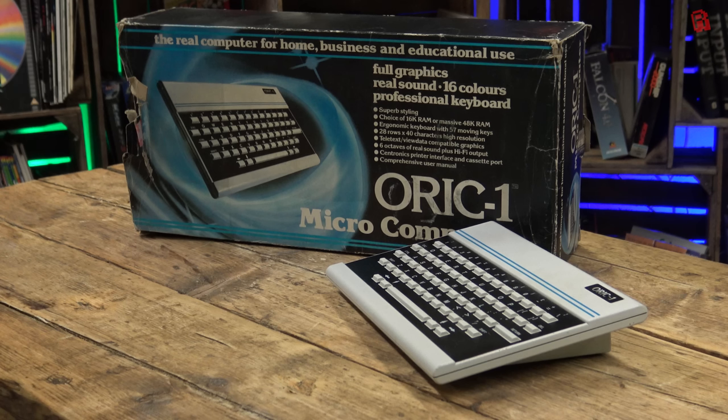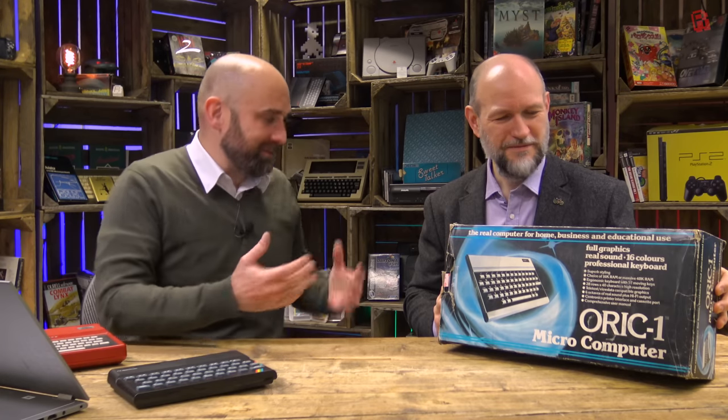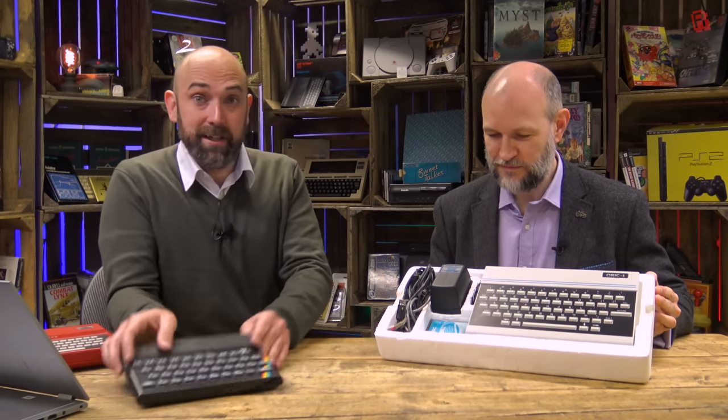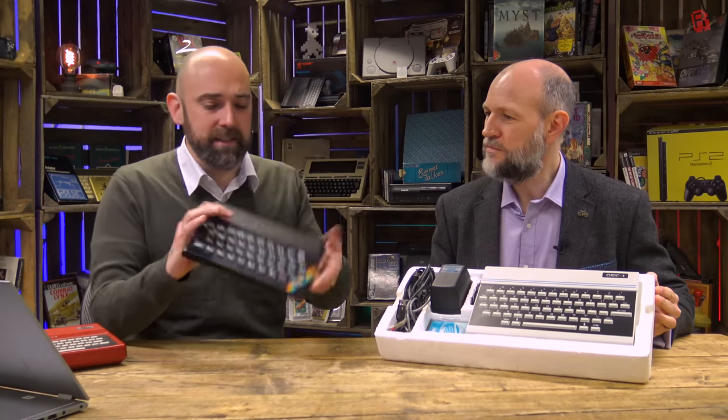What's it promising us? Well, it's promising not just ordinary styling, but superb styling. Full graphics and real sound. And teletext — teletext and view data. And a professional keyboard. Now I'm dubious about the professional keyboard just from looking at the picture of it. This would have cost you £129 for a 16K version, £169 for a 48K version. Similar kind of setup as the Sinclair ZX Spectrum. This was the one that set the trend — you had the ZX80 and the ZX81, and then things exploded with the ZX Spectrum in terms of sales.